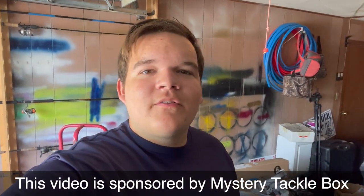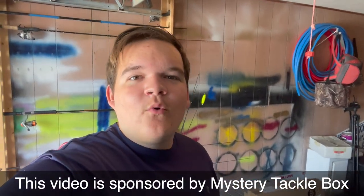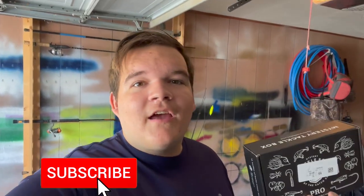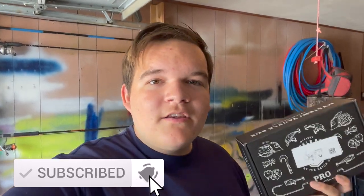Hey everyone, welcome back to another episode of Fishing with James. Today we have another Mystery Tackle Box challenge, but this one is very, very special. This Mystery Tackle Box challenge marks the one year anniversary that I started working with Ketchco and Mystery Tackle Box. So this one means a lot to me.